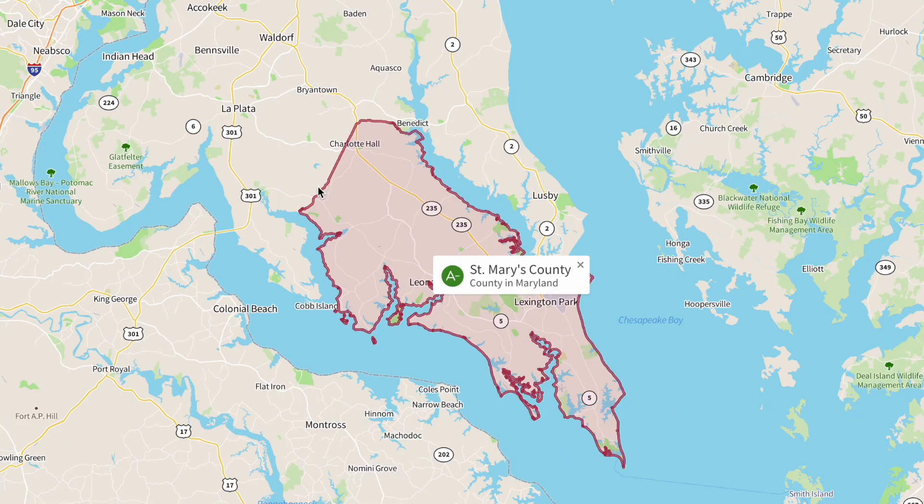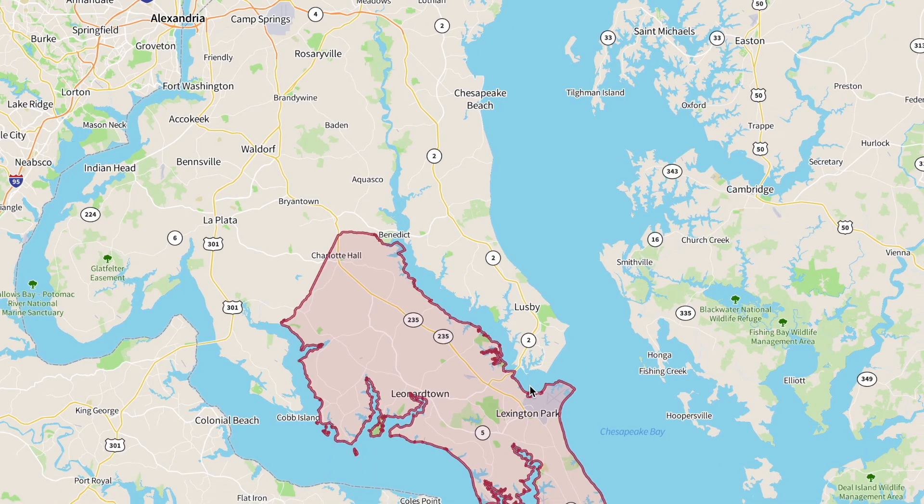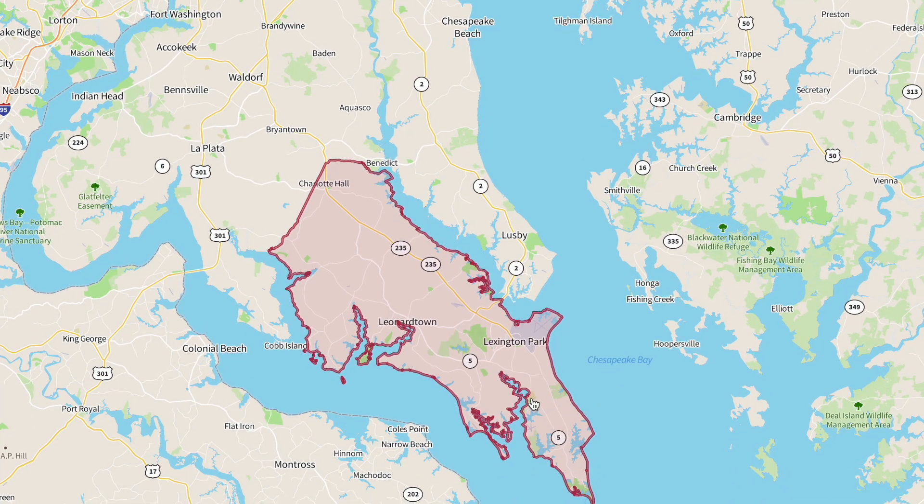St. Mary's County is a peninsula that goes from Charlotte Hall all the way down to Ridge. One of the biggest things about St. Mary's County and the biggest drivers of employment is the Patuxent River Naval Air Station. Most of the people moving to St. Mary's County are going to be working at Pax River. Some people actually live in the northern part and commute up into the Alexandria and Waldorf area, but most people moving here — whether it's a PCS or working for a contractor — are going to be working at Pax River or down at Webster's Field.